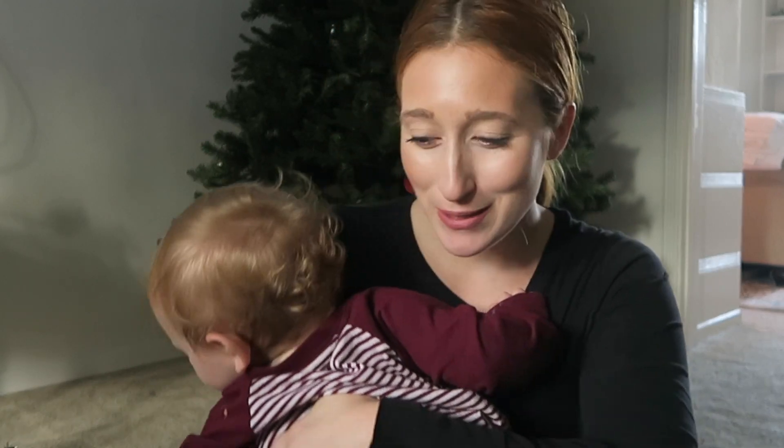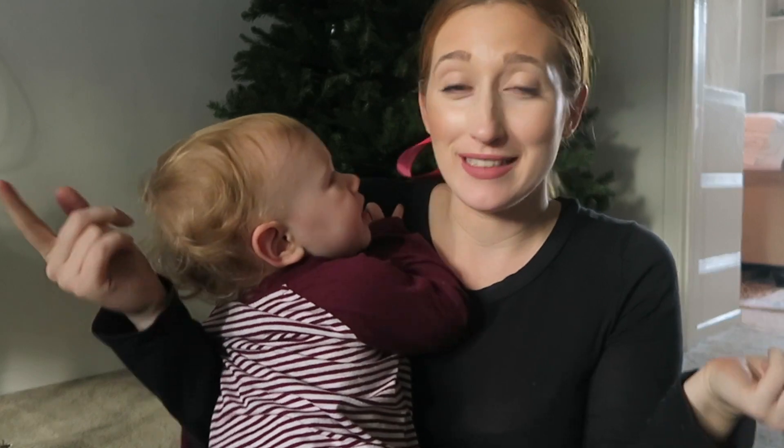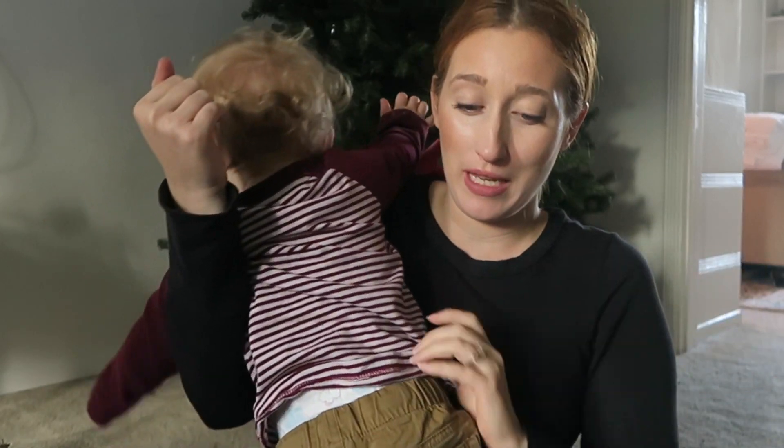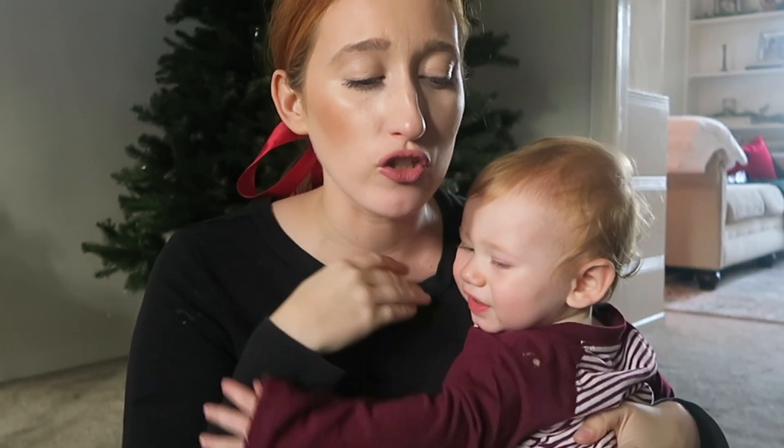Welcome to the Christmas haul of 2023 — it's going to be a chaotic one because this little one wants to be with me and touch everything. We went to so many different stores. I still want to go to World Market and Hobby Lobby, but I did go to Home Goods, Michael's, Marshall's, and Target and got some really good stuff.